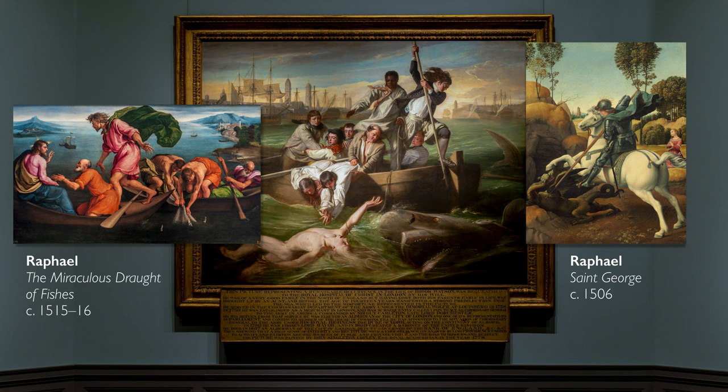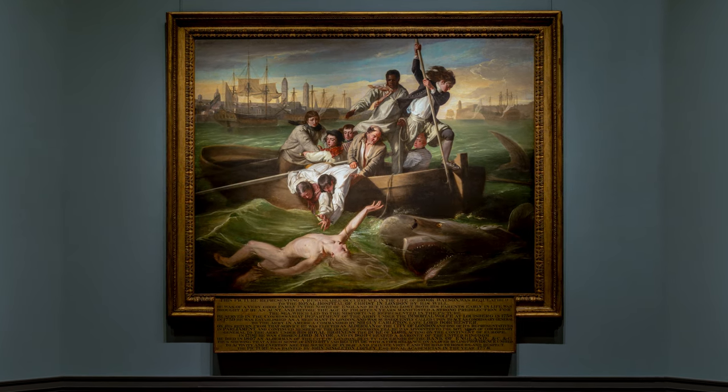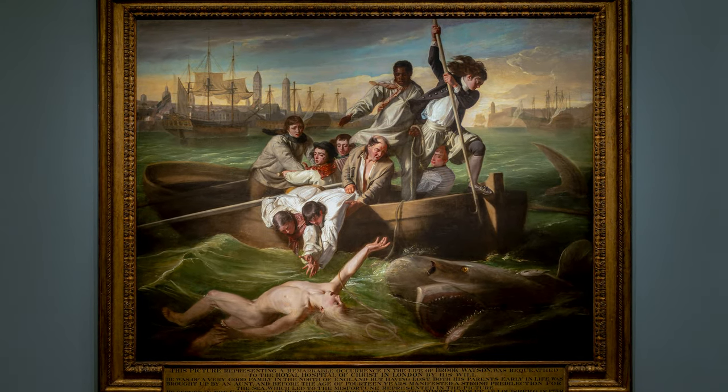The Miraculous Draft of Fishes and St. George Killing the Dragon are all Christian paintings that Copley is pulling from. And so the salvation that Watson is achieving might not be a spiritual salvation, but he is being saved — the Miraculous Draft has evolved into something new.